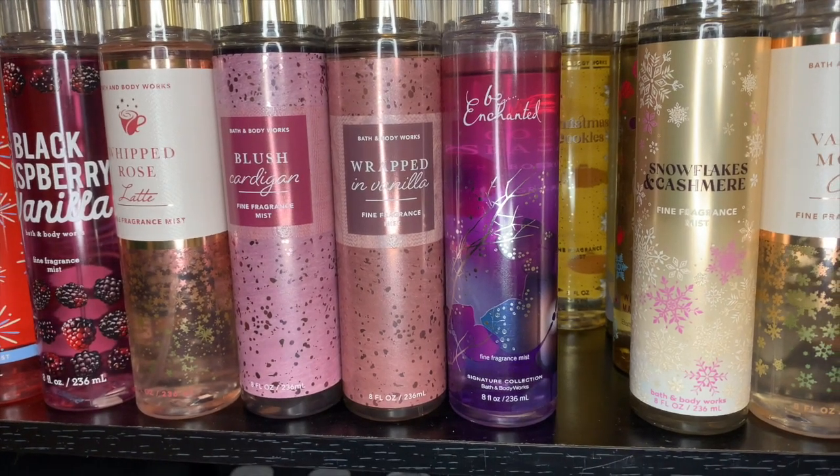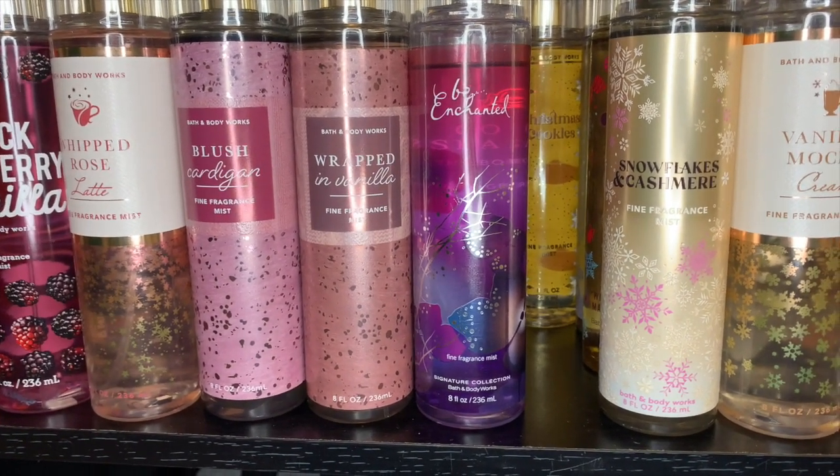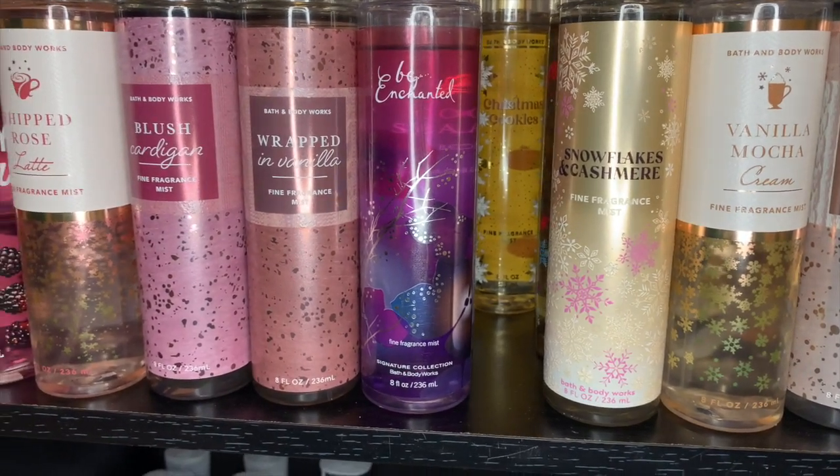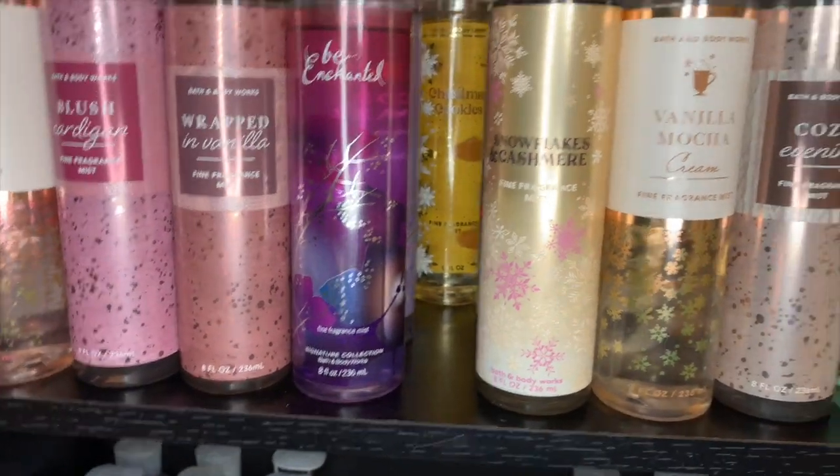That was my complete Bath & Body Works body care collection. I hope you guys enjoyed this, and I'll see you later, bye!